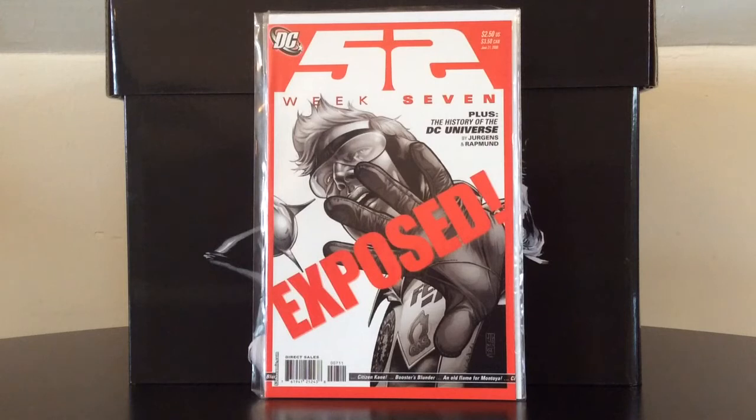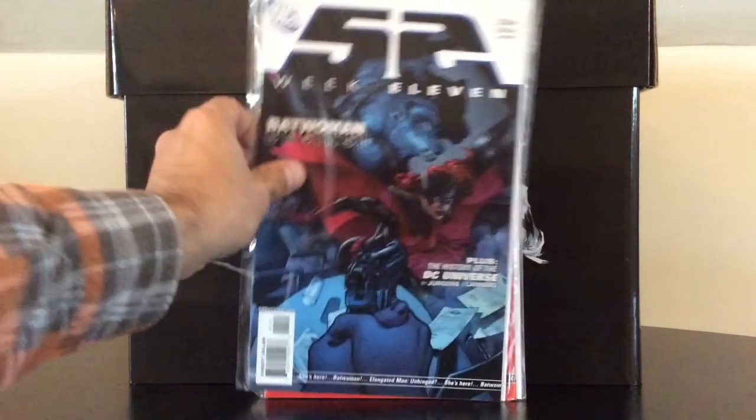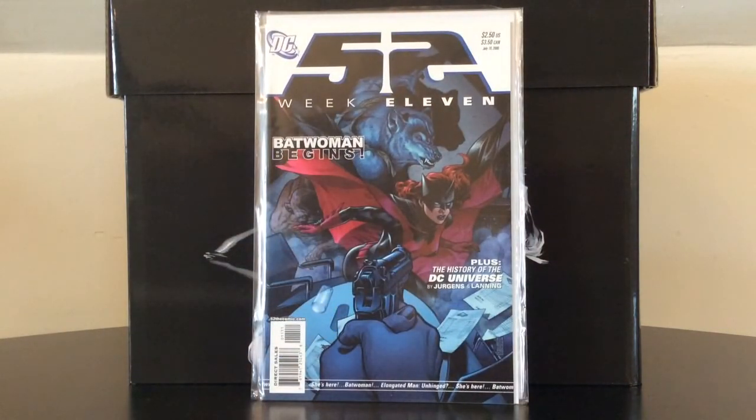52 Week 7 is the first appearance of Kate Kane. I'd recommend picking up this entire series — it was a great read and can be found dirt cheap, with just about every cover being fantastic from J.G. Jones. Kate Kane would eventually go on to become the second Batwoman. A lot of copies are out there — 52 was selling in the 90,000 to low 100,000s — but as I said, New Mutants 98 had a high print run too, so you never know.